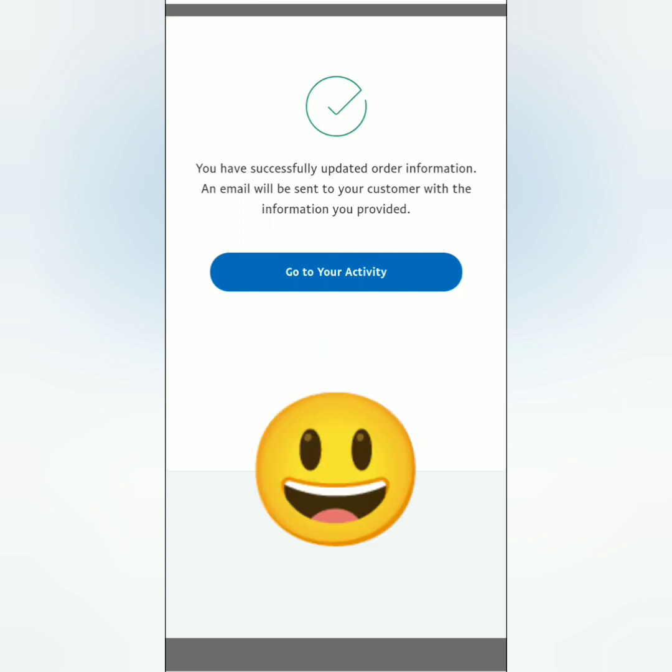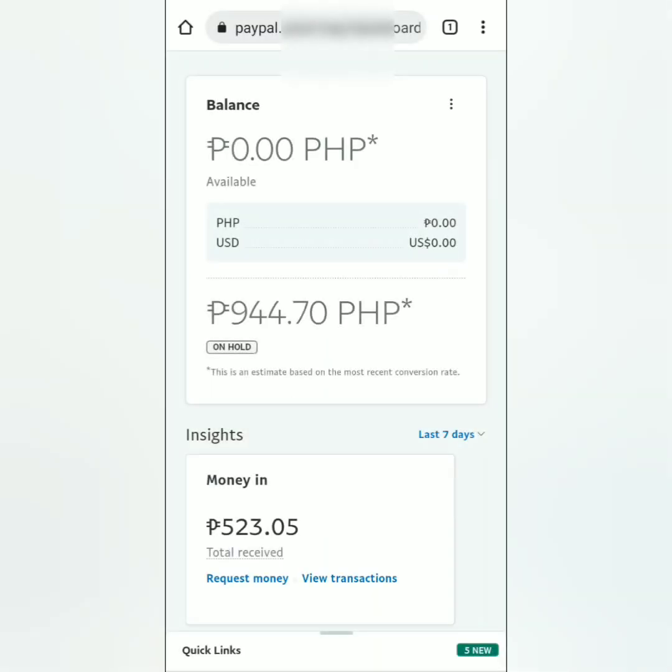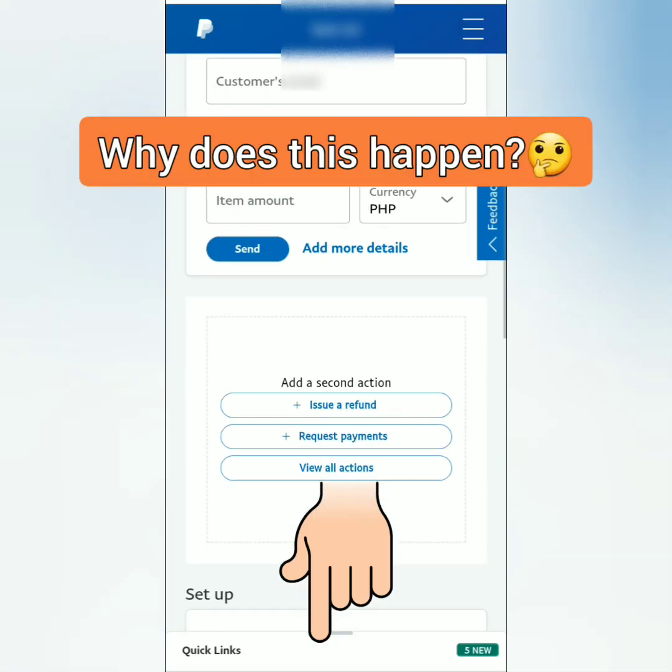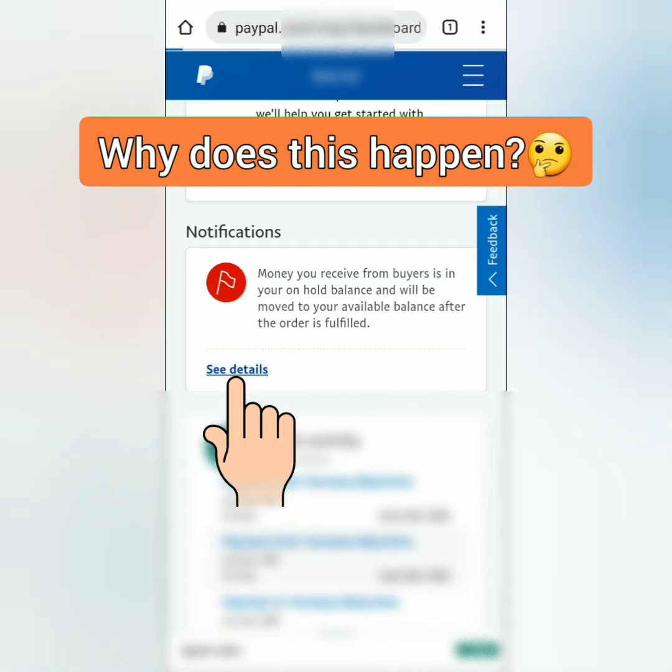Your customer will be notified of this update. If you check your balance, your money is still on hold. By the way, I'm receiving US dollars but it's reflecting in my primary currency. The amount shown could change because it's based on the most recent conversion rate. Scroll down to see the notification and let's see more details.